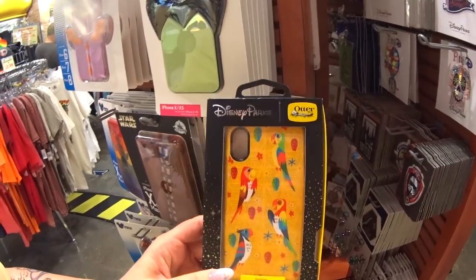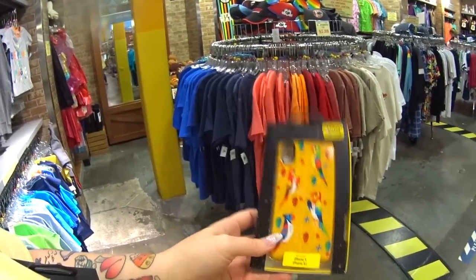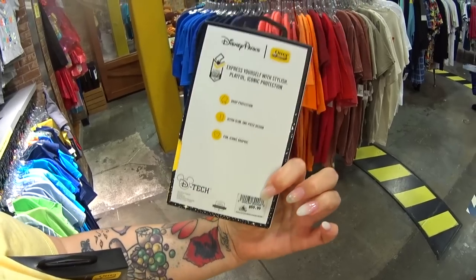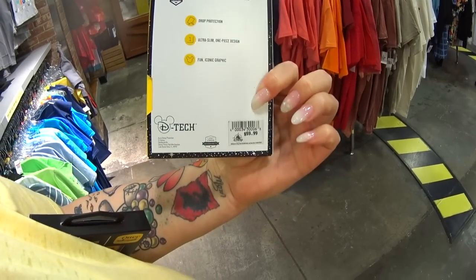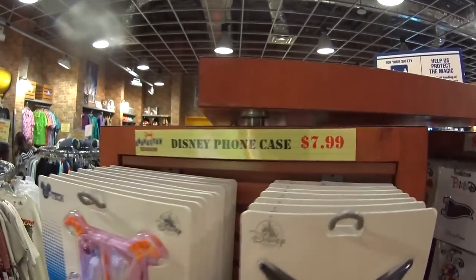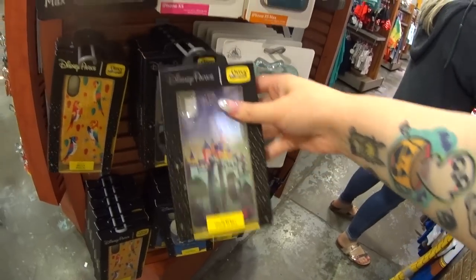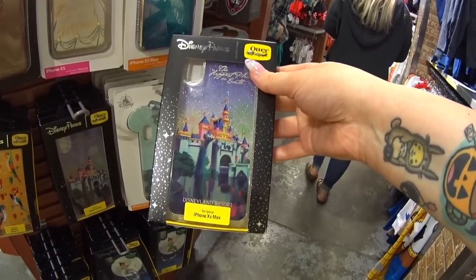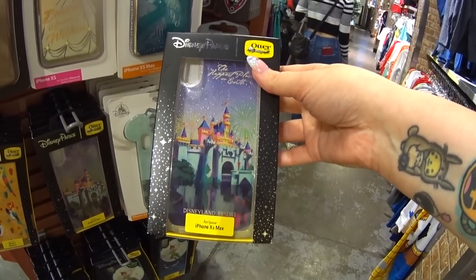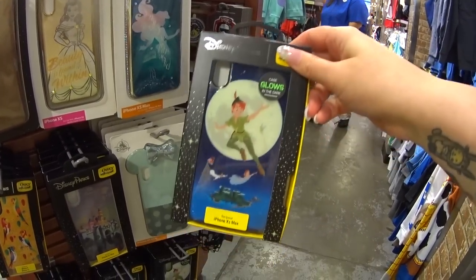When I see something that I really love — like this — I say in my videos, 'Oh, I want that.' I want this but didn't buy it. It's $60 — it's an Otterbox Tiki Room. And it's here at the outlet for only $7.99. They also have the castle one I've always wanted but not in my size. These were $60 — look at that, glitter castle. Wait, that's Disneyland's castle! And Peter Pan that glows in the dark, also $7.99.